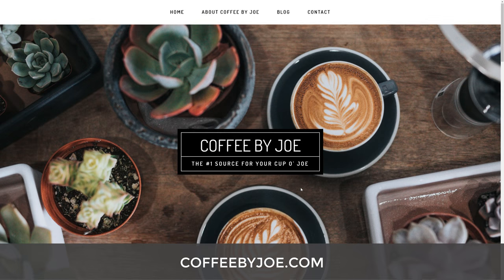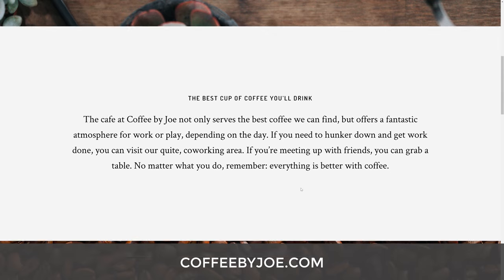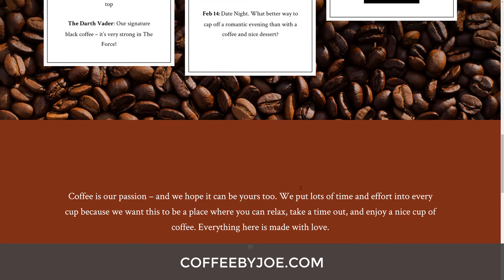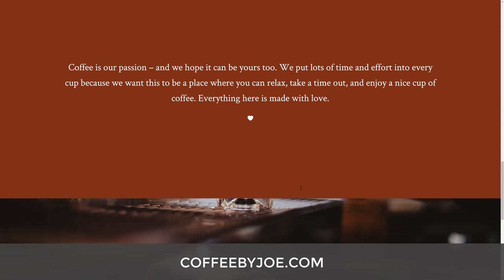Here's the website we're making: coffeebyjoe.com. While this will be the final product of this video, we're going to give you everything you need to take it and make it your own.